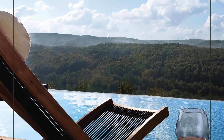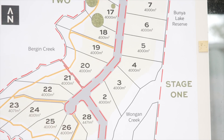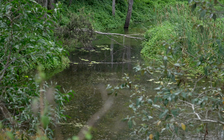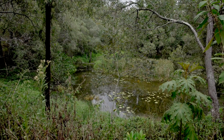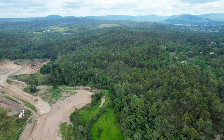Our main demographic is families. The main driver for this development is the natural environments that it's set in. There are two creek lines — the Bergen Creek and the Wongan Creek — which run each side of the development. So almost every lot backs onto a creek, a park, or a natural bushland environment. That peace and quiet and isolation is really a key selling point for Ullambi.